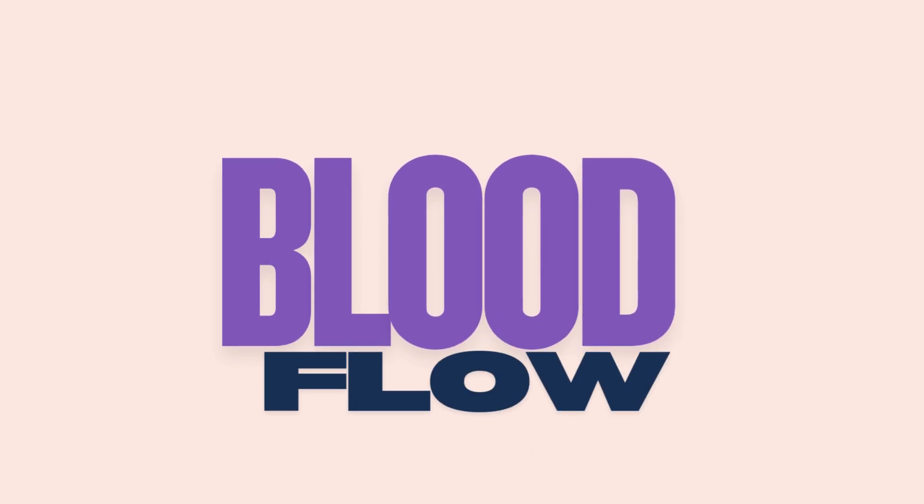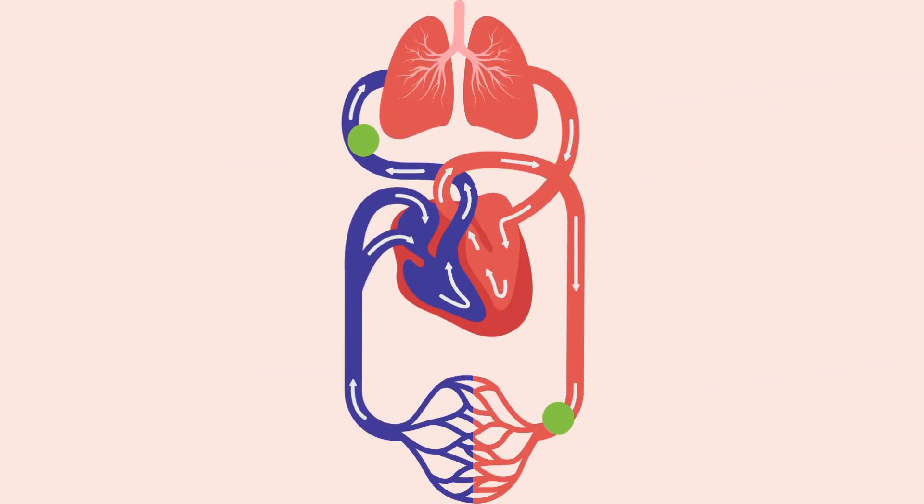Now look at the blood flow through this pathway. From the heart, blood flows into arteries, then to arterioles, then to capillaries, then to venules, and then to veins for returning back to the heart.